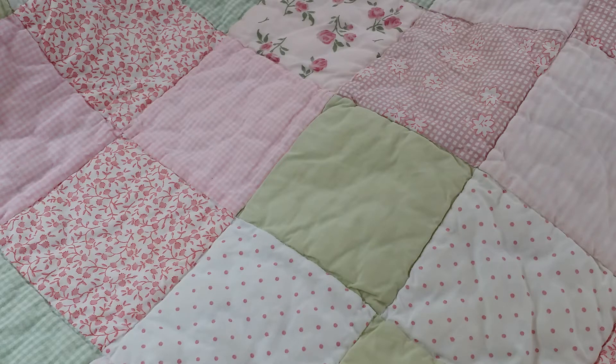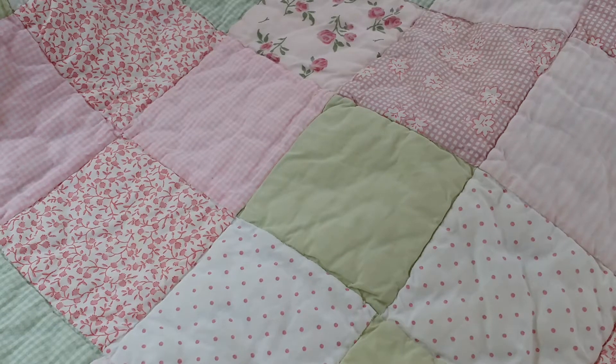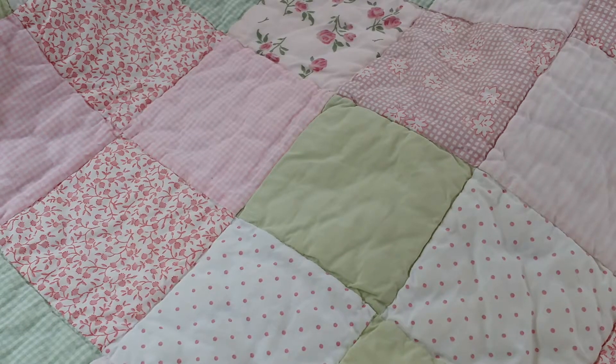Hi everyone, it's Happy Mail Queen! I have a haul video for you guys today — just a few things I had picked up last week and some things that I got from Amazon. Let's start off — I had gone to Staples.